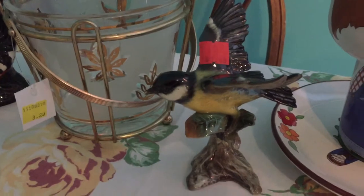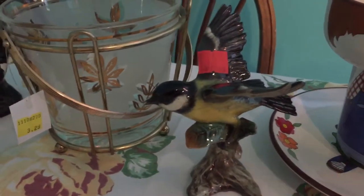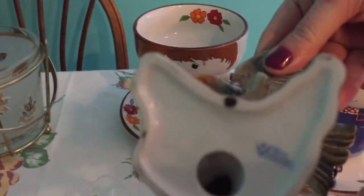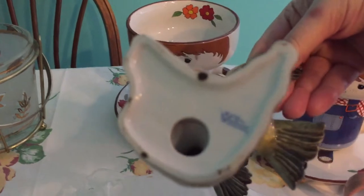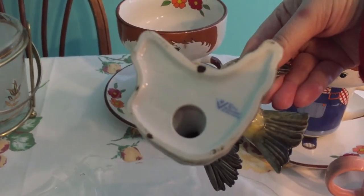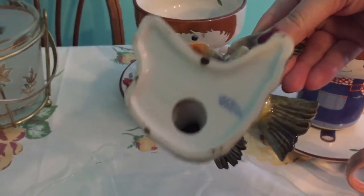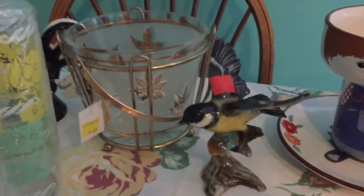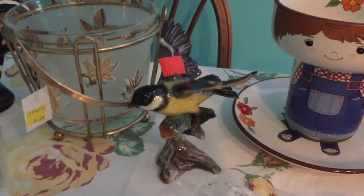This is a bird figurine made by Wes Goble — it's the Great Titmouse. I paid $1.99 for it. It says 'Lang 2, 1966, Wes Goble, West Germany' on it. One of the hobbies we like to do as a family is birdwatch, so my husband was excited when I got that.